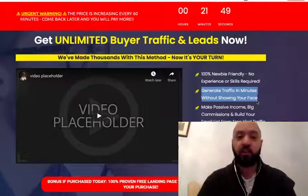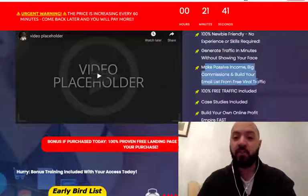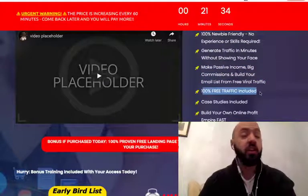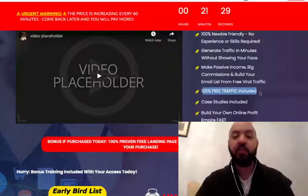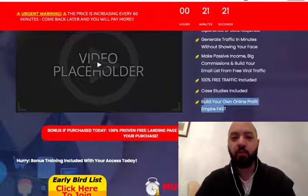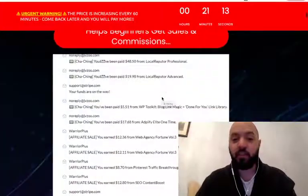You can generate traffic in minutes without showing your face if you want to be anonymous. You can build your list anonymously, make passive income, big commissions, and build your email list from free viral traffic — 100% free traffic. You don't have to spend any money after this. Case studies are included and it'll help you build your online profit empire fast. All these sales pages have three steps: you purchase, you learn, and you profit.